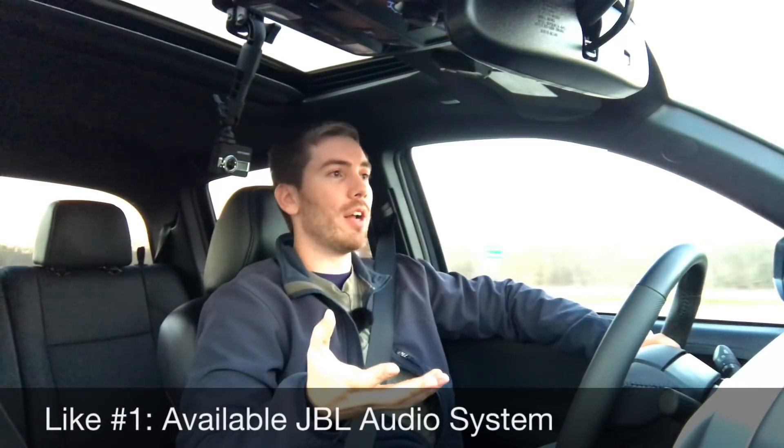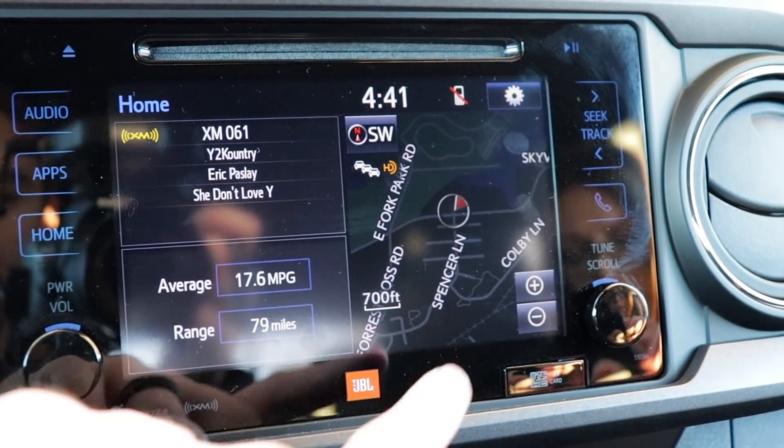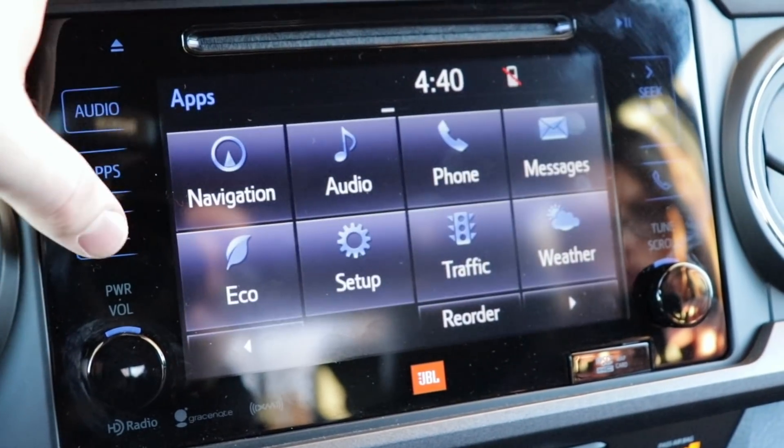Starting with my likes, like number one is the JBL audio system that comes with the package on here. It's just a six-speaker system but it sounds really good, and especially in a small truck like this you really don't expect a whole lot from a stereo system, but it's got really good bass too and I'm really happy with it.